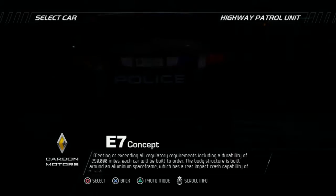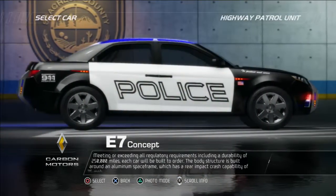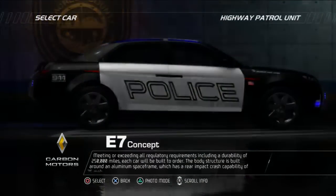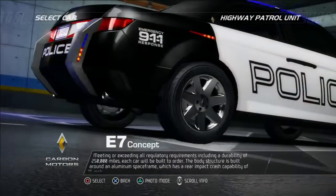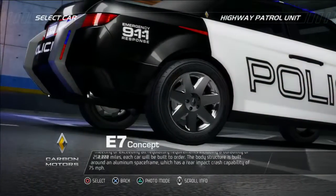Meeting or exceeding all regulatory requirements, including a durability of 250,000 miles, each car will be built to order. The body structure is built around an aluminum space frame which has a rear impact crash capability of 75 miles per hour.